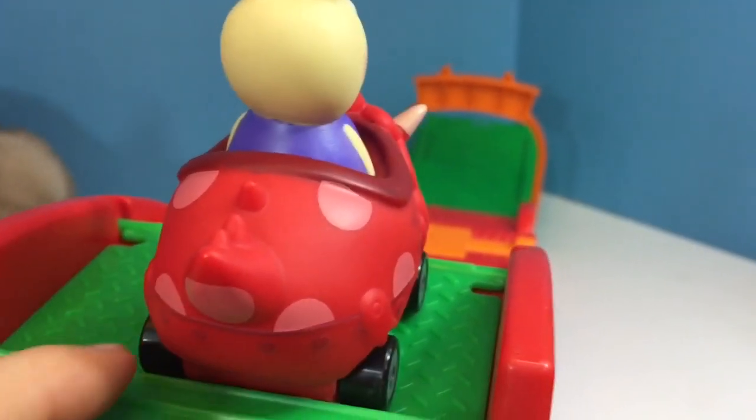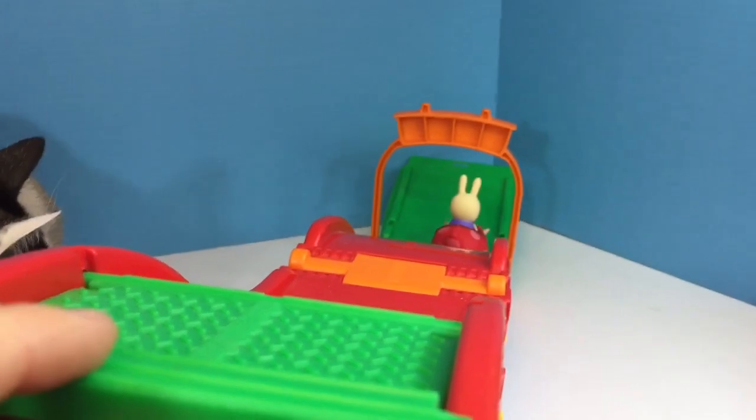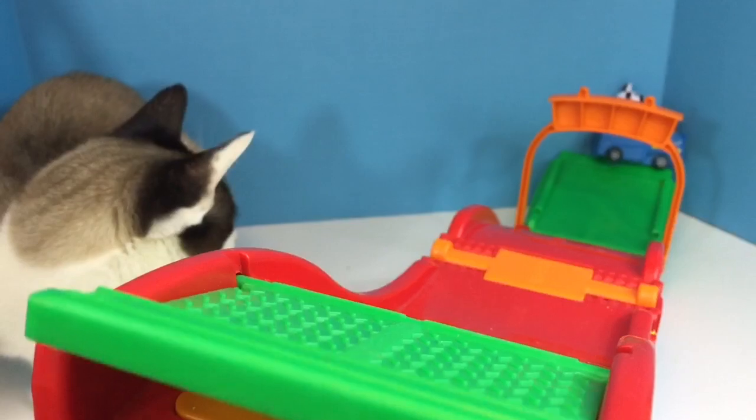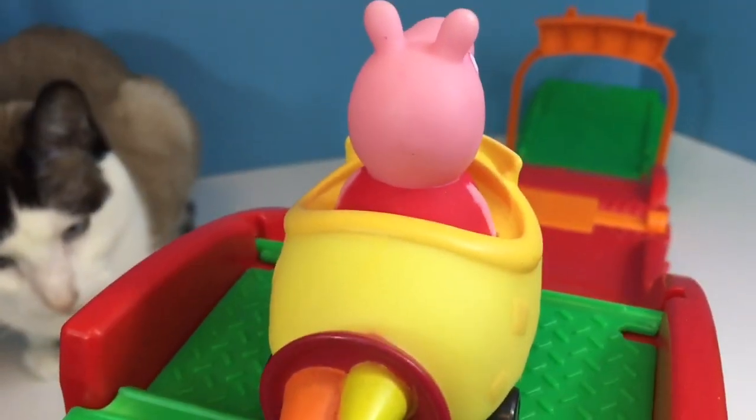Here goes Rebecca Rabbit — she's doing her warm-up race. And Zoe's zebra. And Peppa Pig.